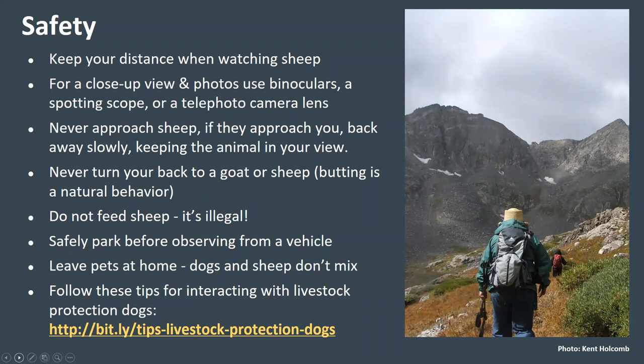Never turn your back to a goat or sheep as butting is natural behavior. Second, please resist the urge to feed sheep and goats — feeding human foods to wildlife can be very harmful, cause them to alter their natural behavior and become tolerant of humans, and can be dangerous for people. In Colorado, feeding bighorn sheep or mountain goats is against state law. Third, please safely pull off the road and park before making observations from a vehicle. Fourth, leave your pets at home — dogs and sheep don't mix. Finally, herds of domestic sheep on public land may be protected by livestock protection dogs that can become aggressive if they perceive a threat to the sheep. Mountain bikers and dogs can be perceived as a threat. See the link on this slide for tips on interacting with livestock protection dogs.